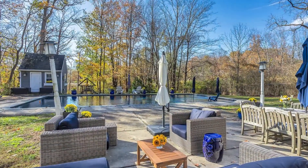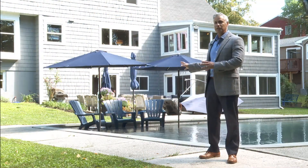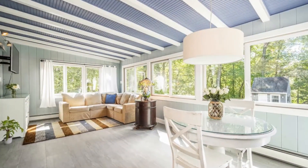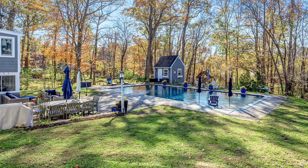Today I am standing on this private property with the patio, in-ground heated gunite pool, and this awesome beach area that features built-in umbrella stands. This home offers indoor and outdoor entertaining areas for family and friends. Come with me and let's go take a look around inside.